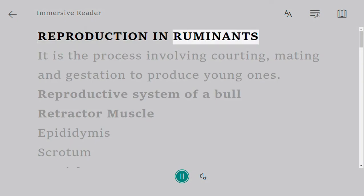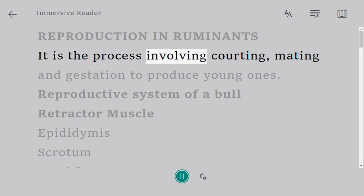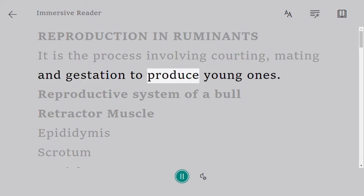Reproduction in ruminants. It is the process involving courting, mating and gestation to produce young ones.